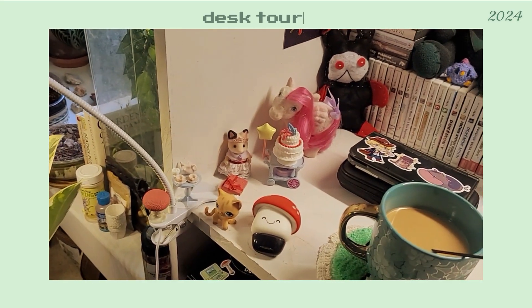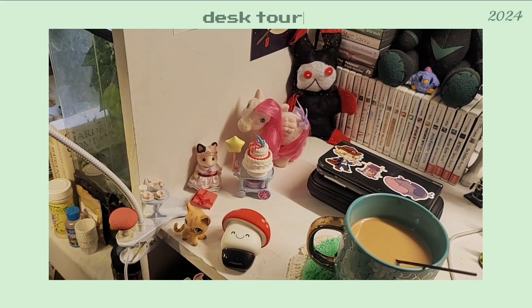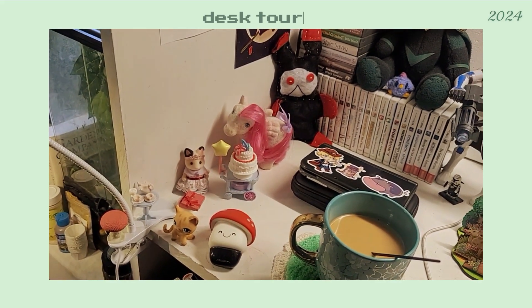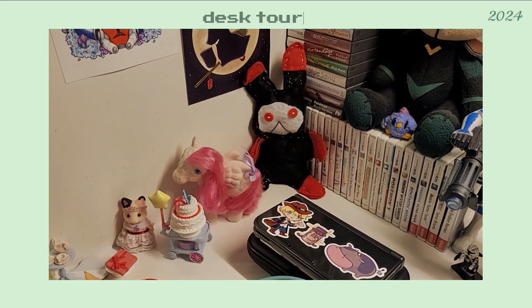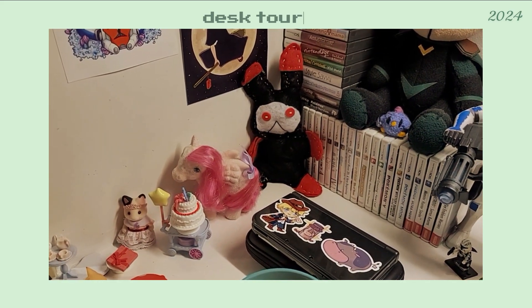Here I have some Sylvanian slash Calico Critters, Littlest Pet Shop, some Germ-X, and Gen 2 My Little Pony. Forgive me if I'm wrong — I got it out of Comic-Con.